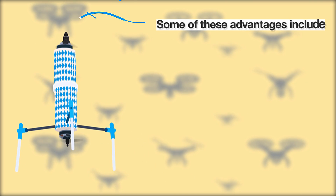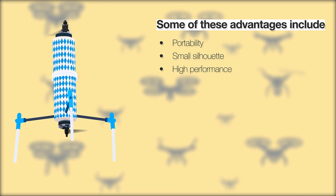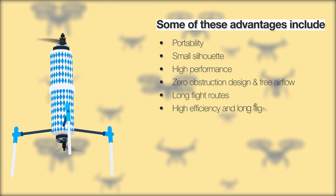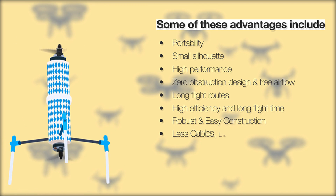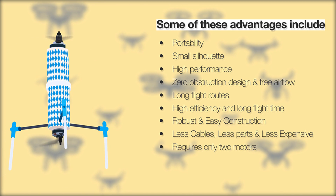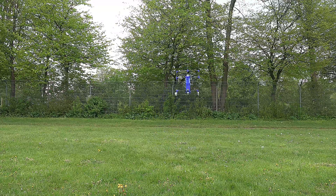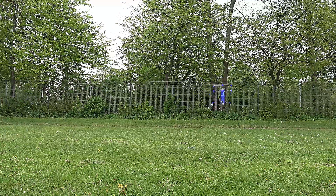Some of these advantages include portability, small silhouette, high performance, zero obstruction design and free air flow, long flight routes, high efficiency and long flight time, robust and easy construction, less cables, less parts and less expensive, and requires only two motors. No propeller interference with drone videos, because the algorithm is designed to provide signals to the camera when there is free sight.